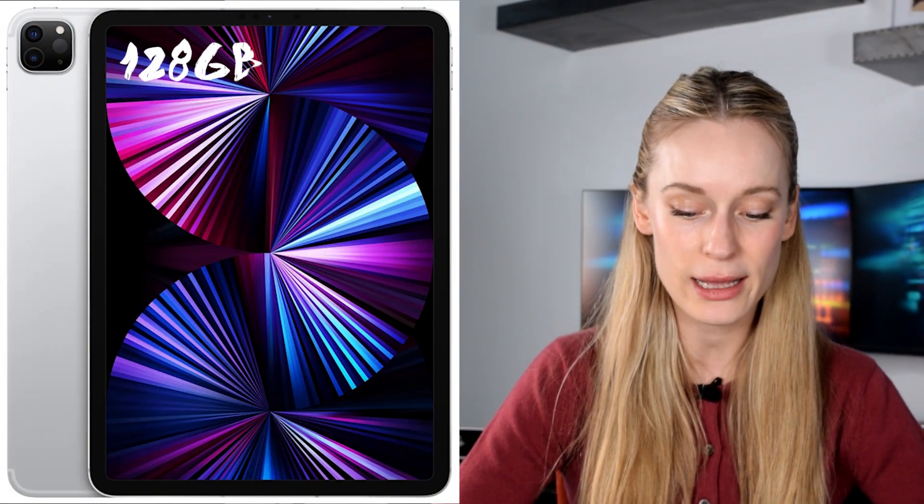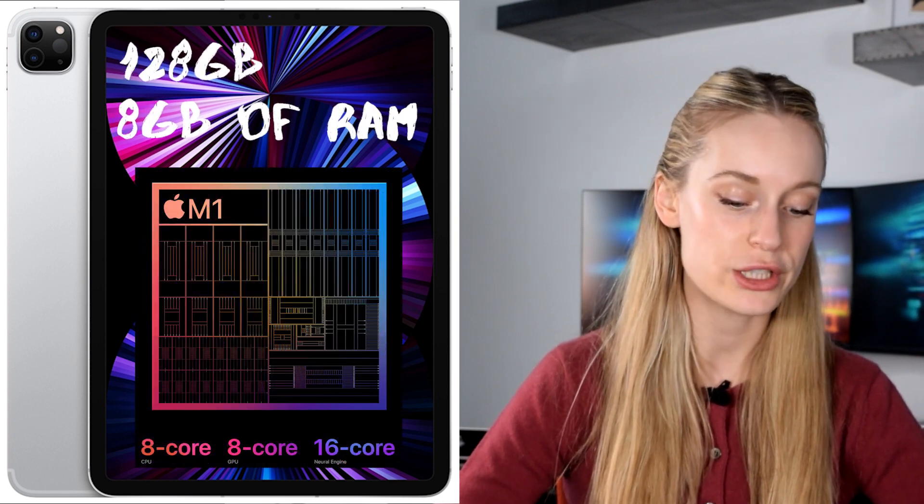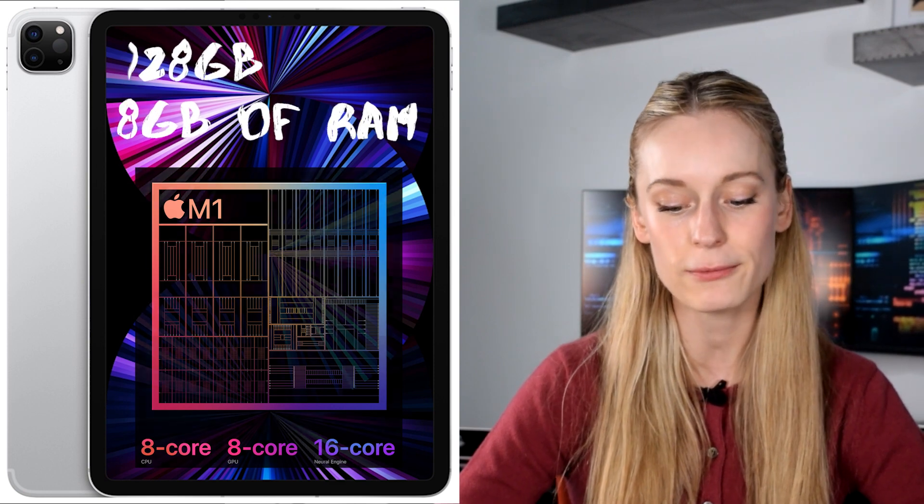Let's talk specs of the iPad I chose. I got the silver iPad with 128 gigabytes. It has 8 gigabytes of RAM, the Apple M1 chip, and an 8-core CPU with four performance cores and four efficiency cores. I got the smallest amount of storage because I'm not really going to be storing anything on this iPad, rather just utilizing it especially when traveling.